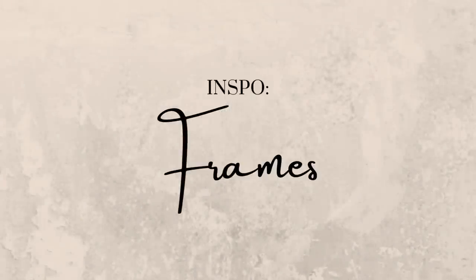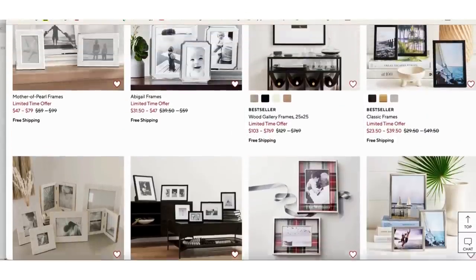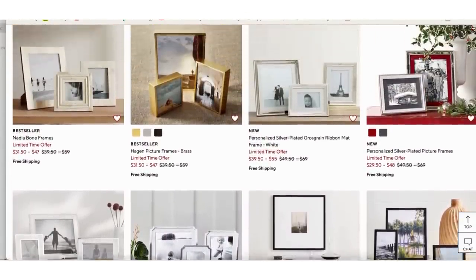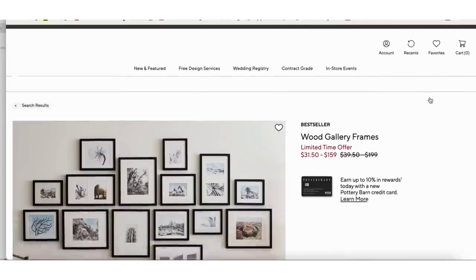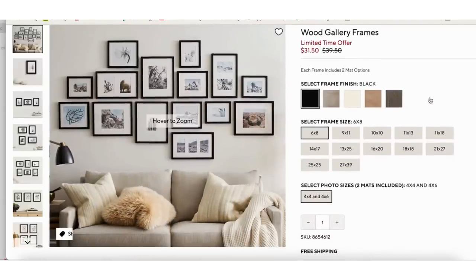The first piece of Pottery Barn inspo for this time around were the picture frames. I always think that Pottery Barn has a fantastic selection of picture frames — lots of different styles, and they all seem very high quality. This particular image with a large gallery wall with all black wooden frames really caught my eye, and I've been meaning to do something like this up my stairway with lots of our family photos. I like to pull them all together into one place.